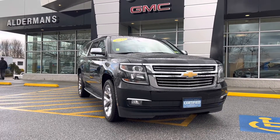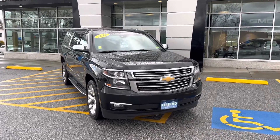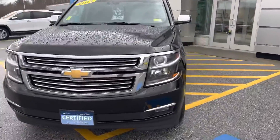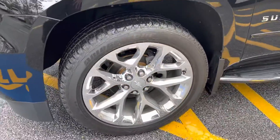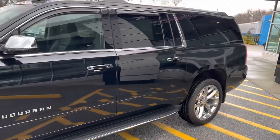Hello, Tosh O'Brien here at Alderman Chevrolet Buick and GMC, Vermont's favorite car dealership. I want to show you this beautiful 2018 Chevy Suburban Premier. It's a beautiful vehicle with 22-inch chrome rims and a nice dark tint.